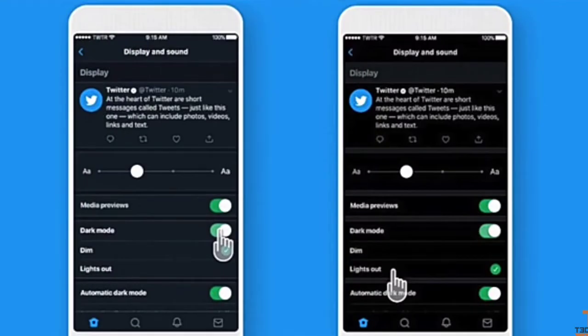Twitter and iOS have a new update called 'Lights Out', which is a black theme. The new features are available on both Android and iOS.